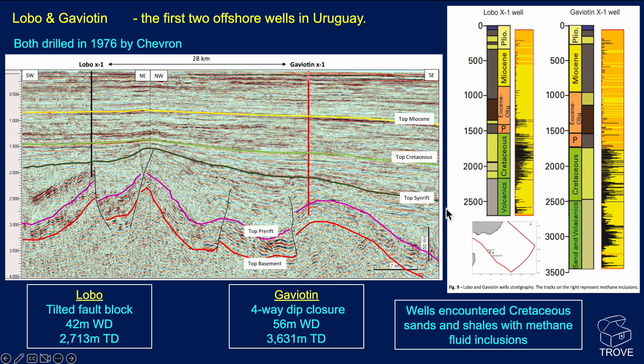In more detail, both the Lobo and Gaviottin wells are shown. Lobo targeted a tilted fault block in shallow water, TD'd to 2,700 metres, whereas Gaviottin, 28 kilometres away, targeted an anticlinal or four-way dip closure in 56 metres water depth and drilled down to 3,600 metres. The wells encountered both Cretaceous sands and shales, and there were some methane inclusions. The occurrence and frequency of these methane inclusions are indicated by the black lines in both of the wells.